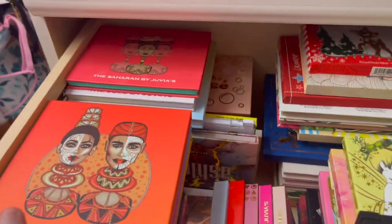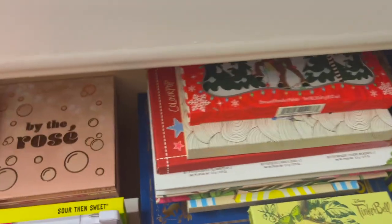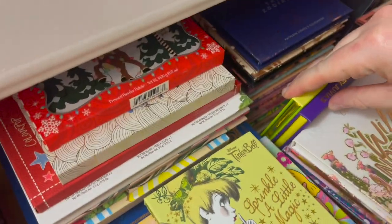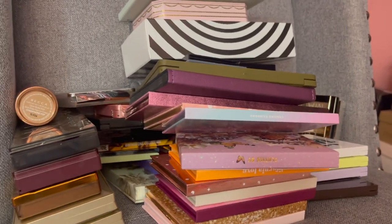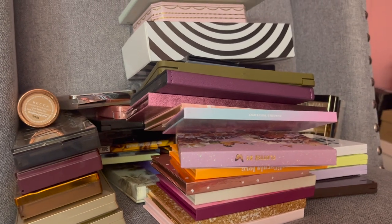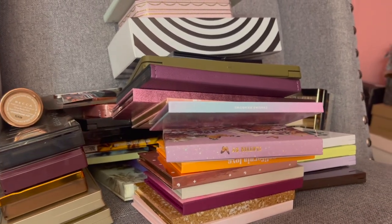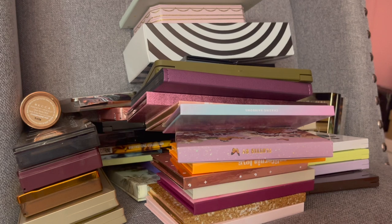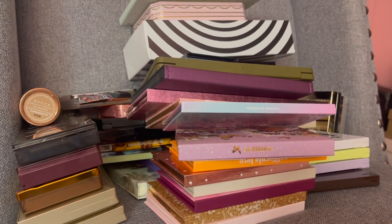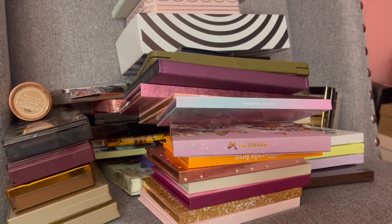Here is a final look at all the palettes I'm getting rid of. If you guys are interested in any of these, feel free to check out my Poshmark. It's been a long time coming — I really needed to get rid of some. I hope you guys enjoyed, thank you so much for watching, liking, and commenting. Please don't forget to subscribe and hit the bell so you're notified every time I upload. I love you guys and I'll see you in my next video!